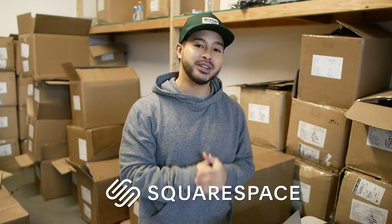Alright guys, thank you for checking out that video. Right now we are just fulfilling some orders for the Richie Lee Collection — we are at the warehouse right now. Huge shout out to Squarespace for sponsoring this video. If you guys are looking to build a website, make sure you use the promo code Richie Lee for 10% off your first website.